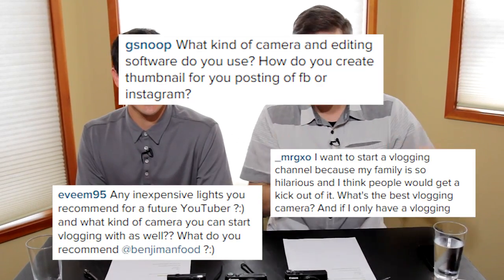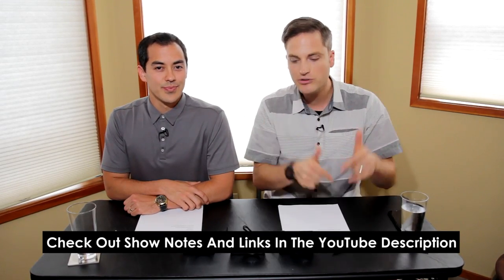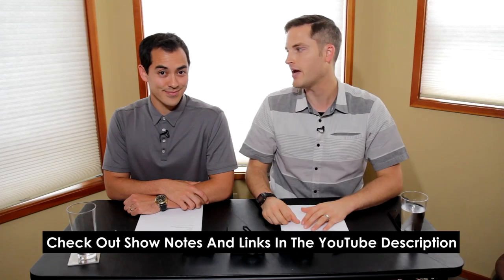I'm ready to vlog, but what camera? I'm ready to make YouTube videos, but what camera? So we're gonna answer that question right now. Thanks for submitting your questions — we've seen them and we appreciate it. Always tweet us or comment below with questions. In this episode, we'll put some extra details and show notes of everything we're talking about in the YouTube description with these cameras.